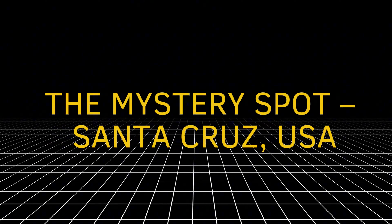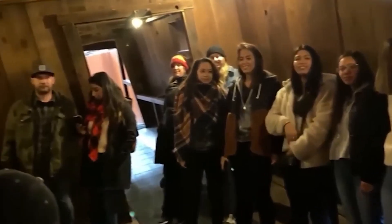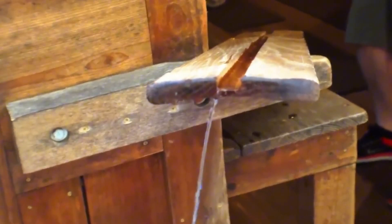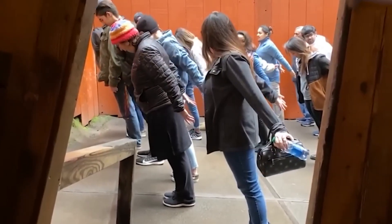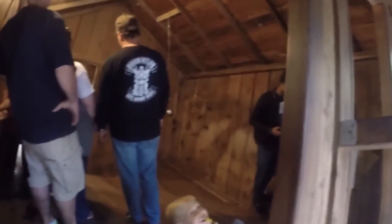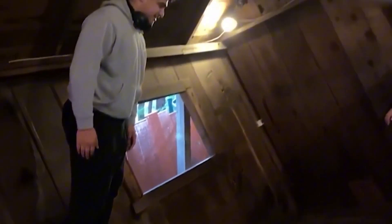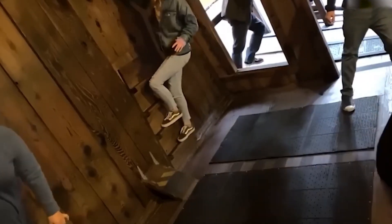The Mystery Spot, Santa Cruz, USA. Another famous place where gravity seems to act strangely is called The Mystery Spot, located in Santa Cruz, California. This place has been attracting curious tourists for years. Inside this area, you will see all kinds of weird things: water flows the wrong way, balls roll uphill, and people stand at impossible angles without falling. It looks like gravity has stopped working. But once again, it's not magic — it's all about how the building is designed and how your eyes get tricked. The entire structure is tilted, the floors are slanted, and there are no clear lines for your brain to figure out what's real. It's a smart design that uses optical illusions to confuse your brain and make normal gravity feel all wrong.